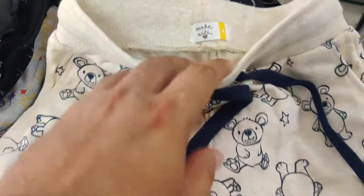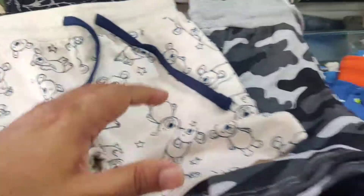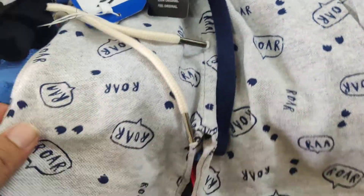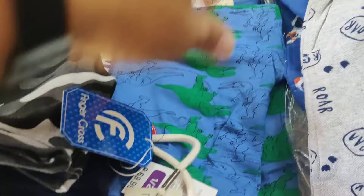New collection update — we have restocked kids shorts. They are all vibrant designs, export quality material, loop net cottons. You can see all vibrant colors available.